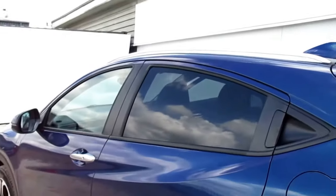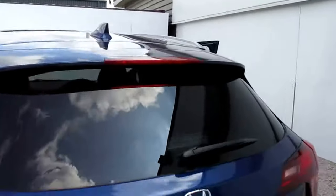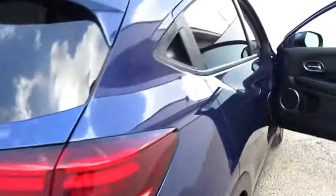The EX also comes with keyless entry, tinted windows, and pre-fitted silver roof rails. You've got front and rear parking sensors as well as the reverse parking camera on the EX model.